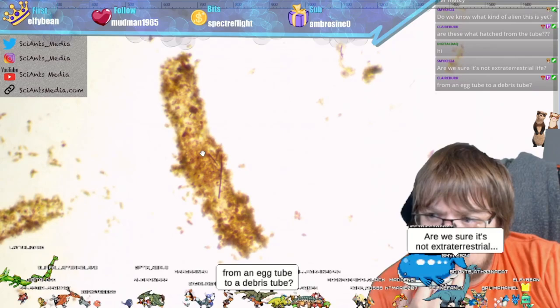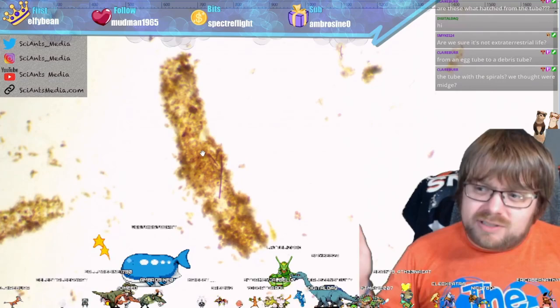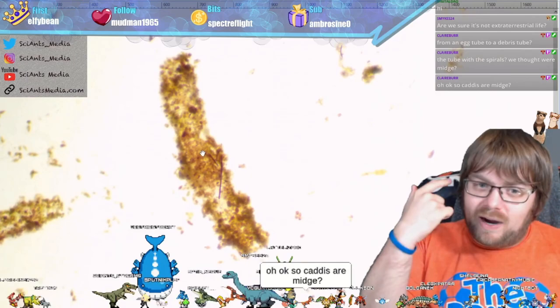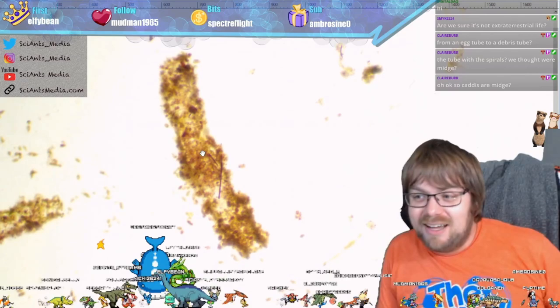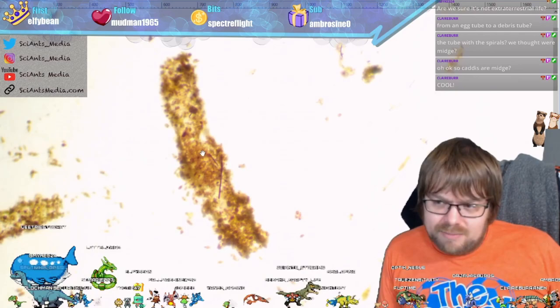These hatched from that big egg sack not too long ago, and then they were just free-swimming around. We thought it was a midge, but then all of those that came out started doing this tubing behavior. We keep changing what we think it is based on the behavior, but that's kind of cool — we're finding related patterns between different organisms, and they're all doing this tubing behavior.